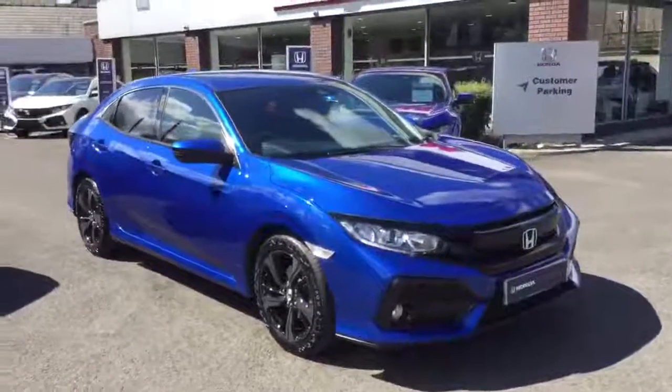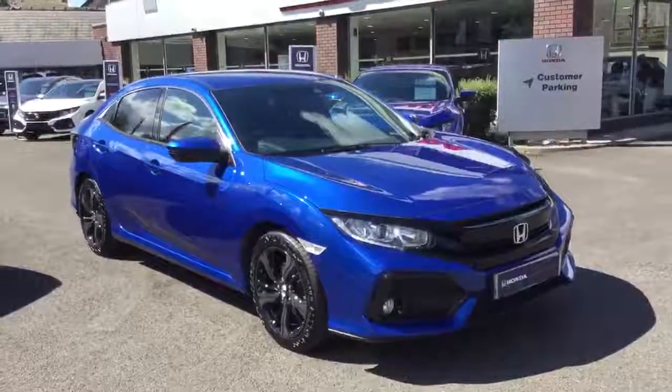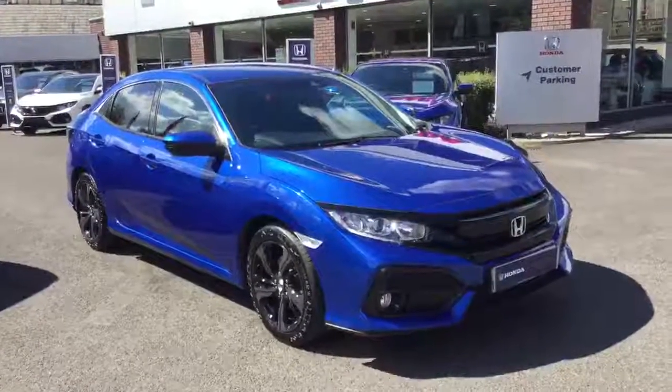So that's just a brief walk around the 2018 Honda Civic 1.6 SR. For more information please get in touch or visit us at our showrooms at Clitheroe or Blackburn. Thanks for watching.